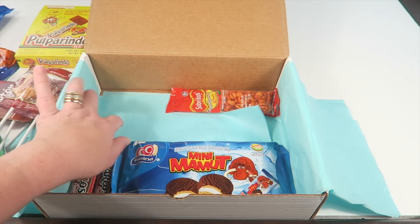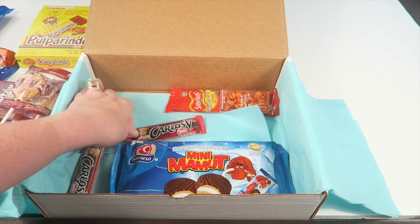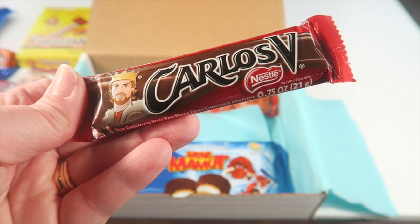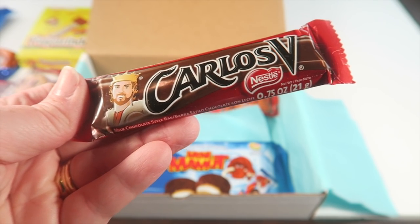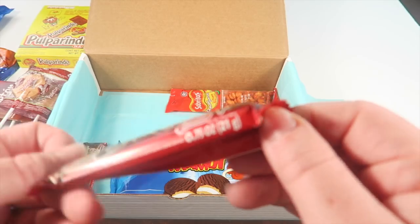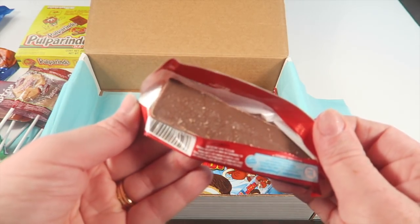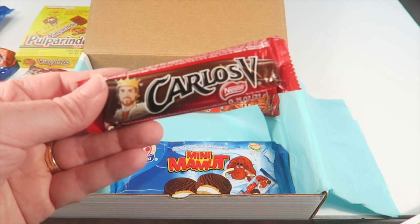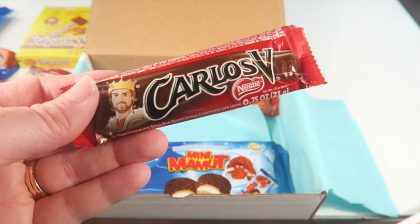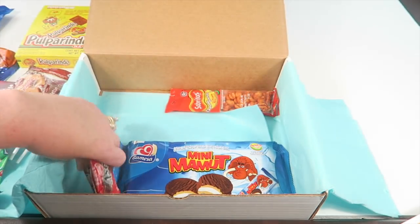Next is Carlos V chocolate — known as the king of chocolates in Mexico. They're named after King Carlos the Fifth of Spain, who first introduced chocolate to the courts of Europe. It's from Nestlé. It's a milk chocolate bar — when you bite into it, it's really light with a flavor that's hard to identify. It's different from regular milk chocolate — not sure if it's good different, but it's just different.